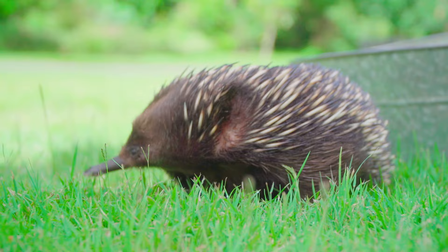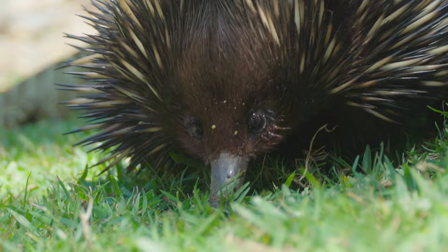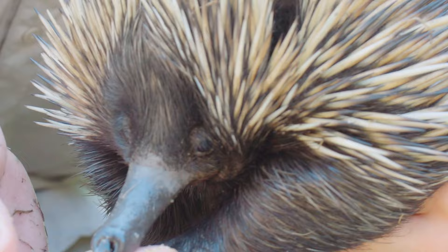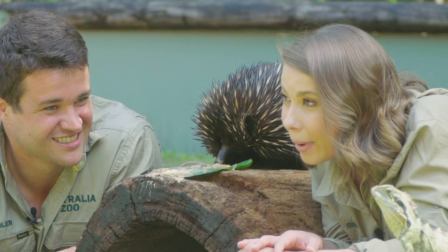What I was saying is that echidnas are really Australian icons. You hear about platypus as well. Platypus are monotremes, echidnas are monotremes — they're all part of that same family and they are incredibly unique. I think it's incredible how much work they put into eating. Echidnas only have a very teeny tiny opening for their mouth, but they manage to slurp up thousands of ants or termites. It's absolutely incredible.